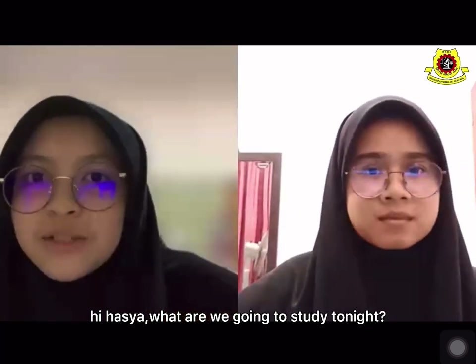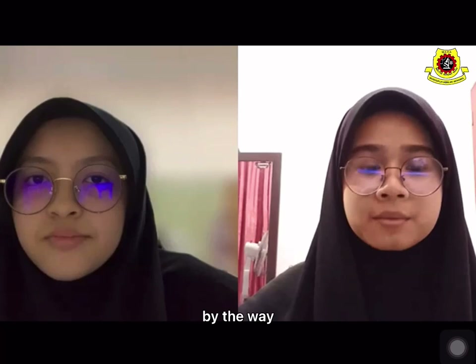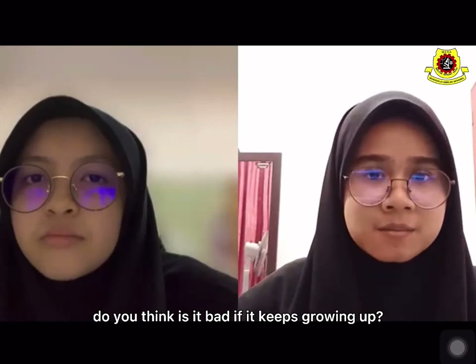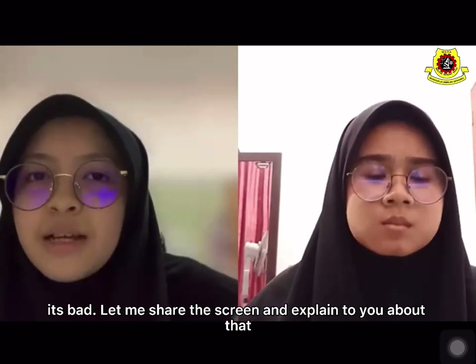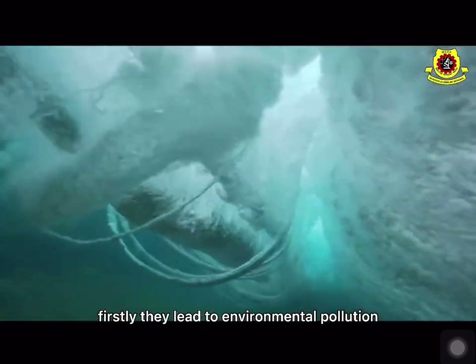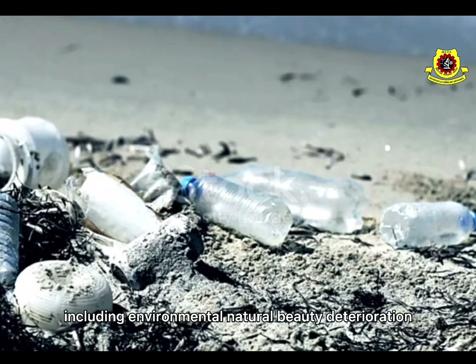Hi, Hesha. What are we going to study tonight? I think we should study about physics. By the way, I just saw an article about the uncontrolled plastic disposal in our country. Do you think it's bad if it keeps growing? Yes, of course it's bad. Let me share screen and explain to you about that. Firstly, they lead to environmental pollution, which is evident in several ways, including environmental natural beauty deterioration.